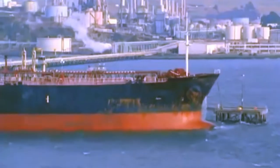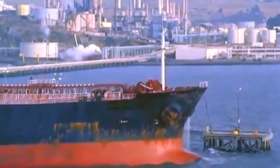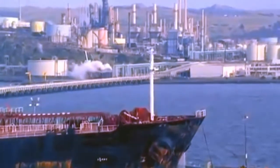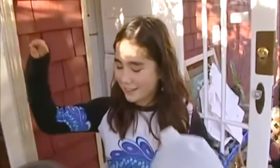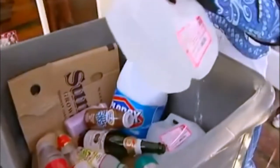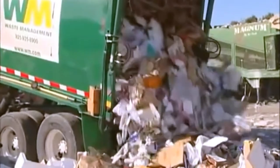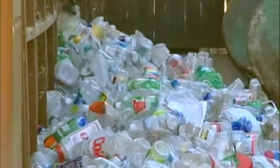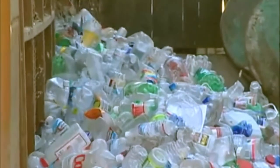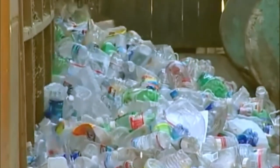Remember, plastic is made from oil. And when plastic is thrown away, the natural resources and energy that went into making it in the first place are going to waste. When you recycle plastic, you're saving those resources. So if you don't need it, don't buy it. If you do, reuse it if you can, then recycle it. It's up to us to use natural resources wisely.